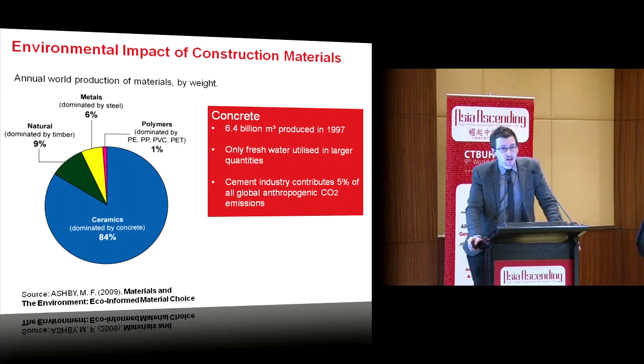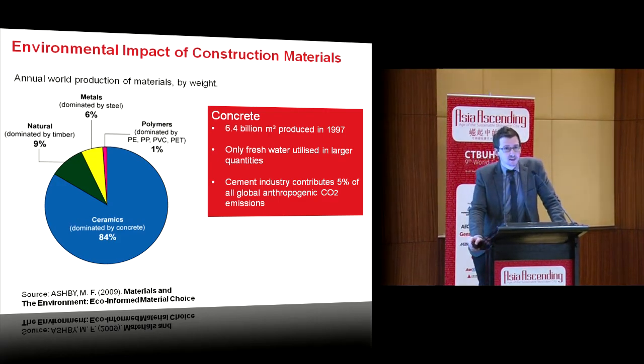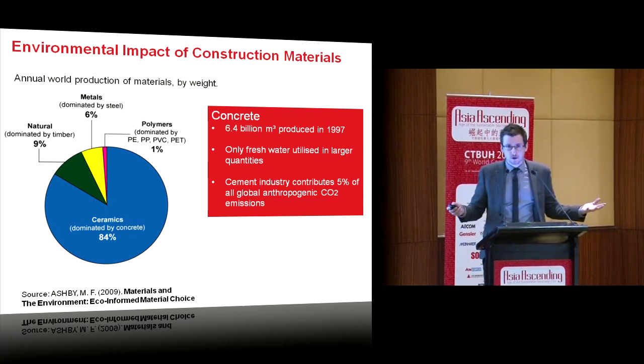If we look at annual world material production, you can see it's dominated, again in blue, by ceramics, which in turn is dominated by concrete. As a human race, we only use fresh water more than concrete — I find that an amazing statistic. The manufacture and production of concrete has a massive impact on the environment.